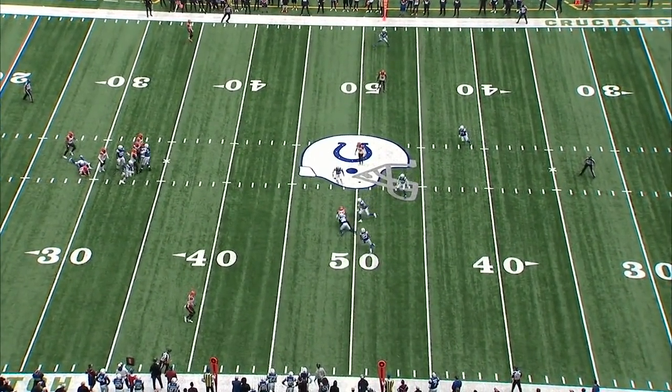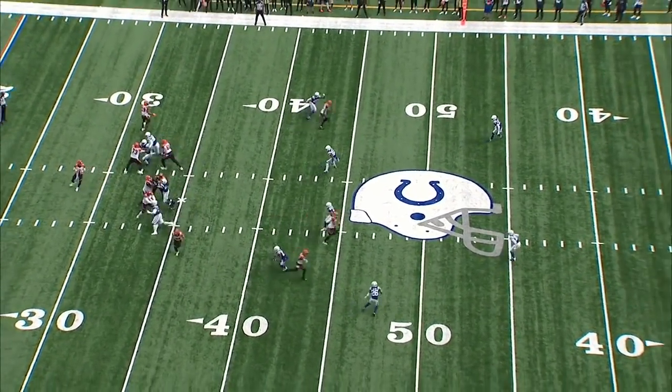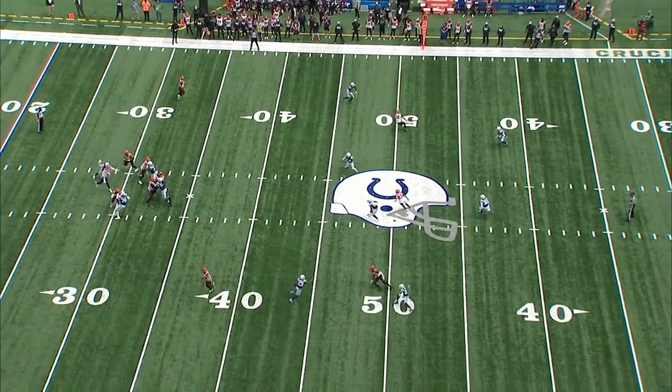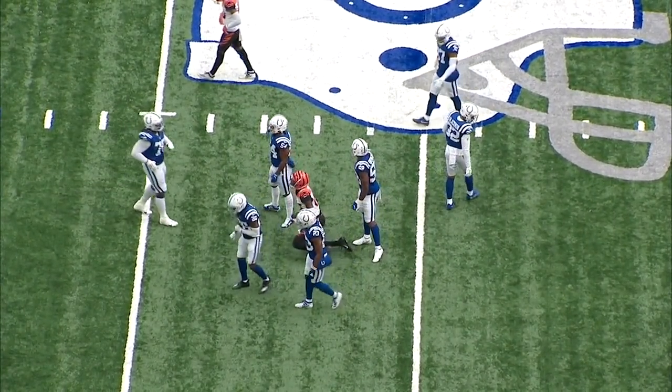That's important. Great technique here from Rock — I love the break, getting on the ball, understanding route recognition, knowing where the receiver is going to stop, how the ball is going to be delivered, and coming in. That's right, this is my house, taking it away.